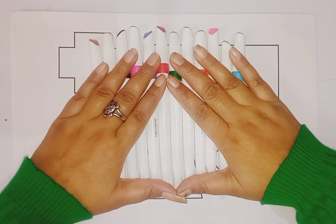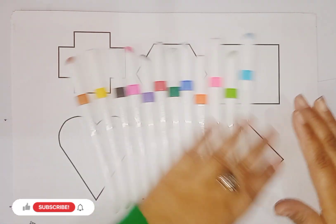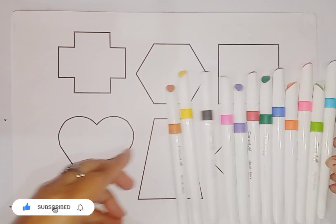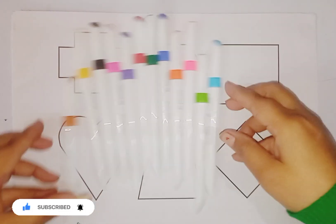Hello kids, welcome to Ginny's study class. Today we learn colors name and shapes name. These are colors. Cute cute colors. Let's learn some colors name.